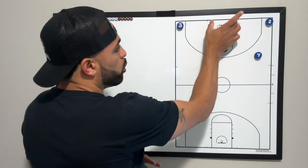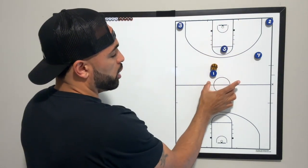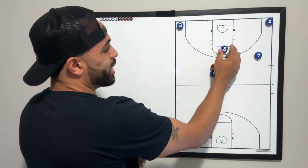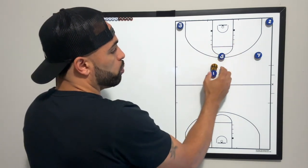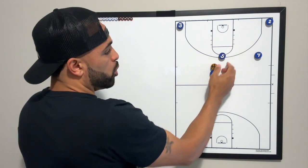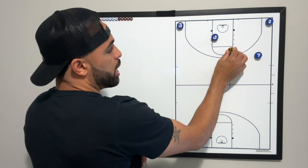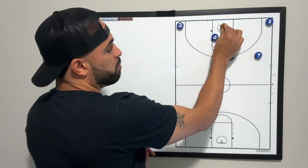In shot clock situations, Alabama will go into a middle third ball screen. This ball screen is tough to defend because there's no designated tag guy on the roll. So the five will sprint into the ball screen and roll to the basket. If 5X helps on the roll, that'll open up the lob pass to the five.